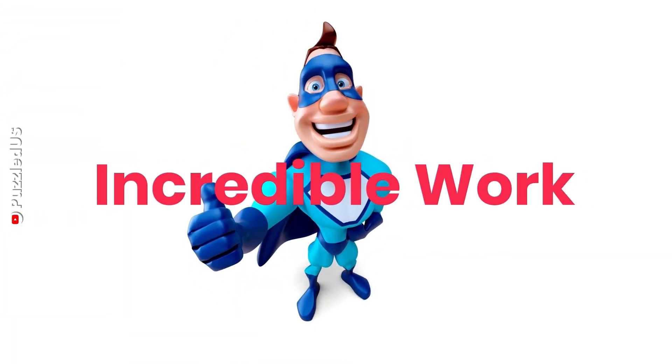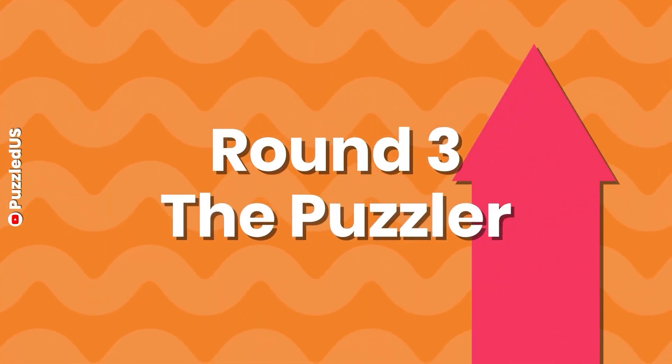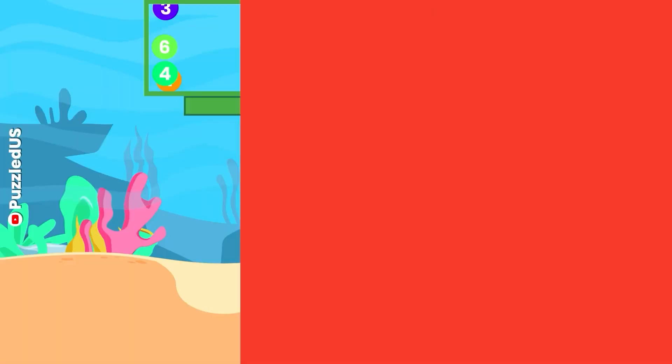Incredible work in round 2! Let's move forward, shall we? Keep calculating your points and anticipate the exciting reveal! In round 3, we'll take your skills to the next level! It's time for some more advanced numbers addition! Are you up for the challenge? Let's get started! First question of round 3!